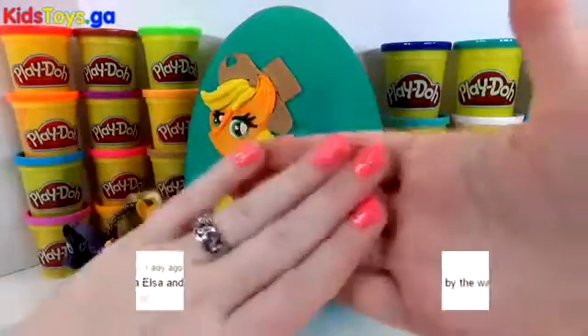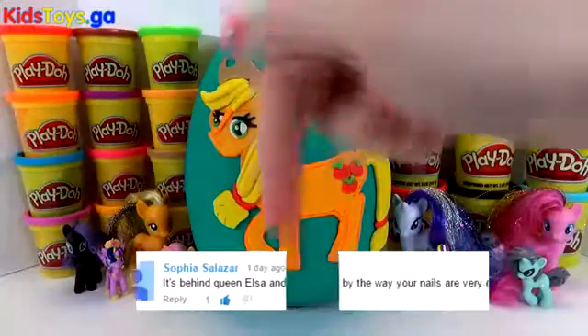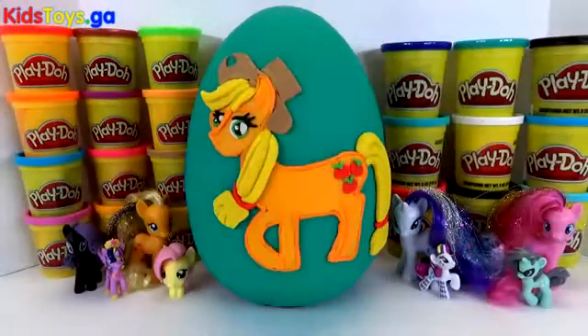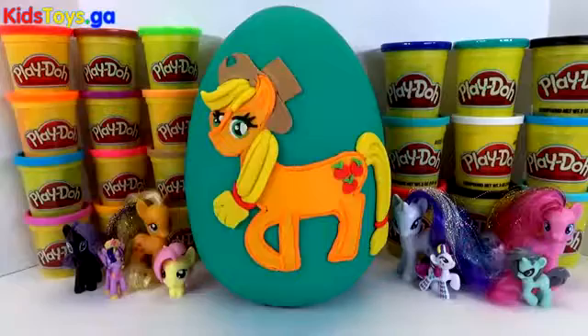And speaking of shoutouts, yay Sophia, you found R2! Now don't forget we are still playing our Finding R2 game. Let me know where you find him in the comments below and we will pick one lucky person who gets it correct and give them a shoutout in our next video. So make sure to leave a comment on Applejack and where R2 is. Now let's open up this giant Play-Doh surprise egg and see what fun goodies are inside.